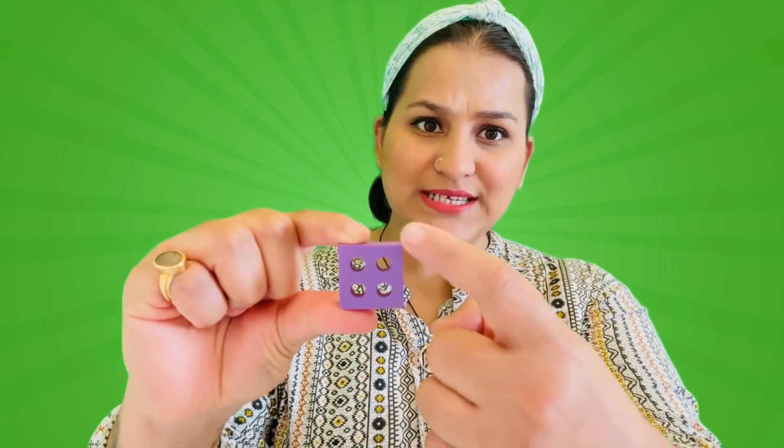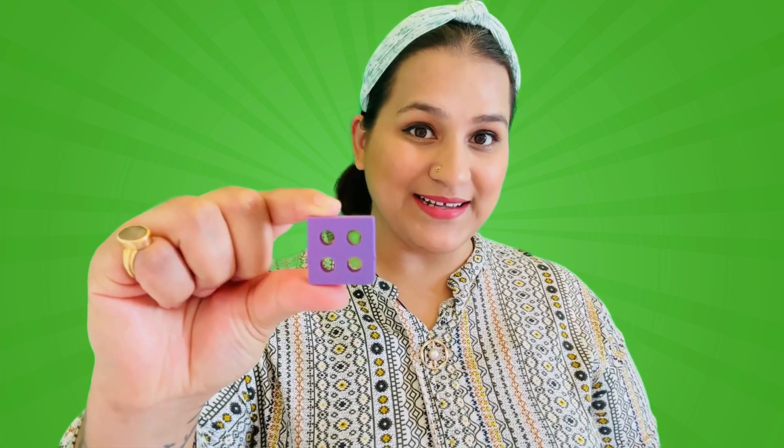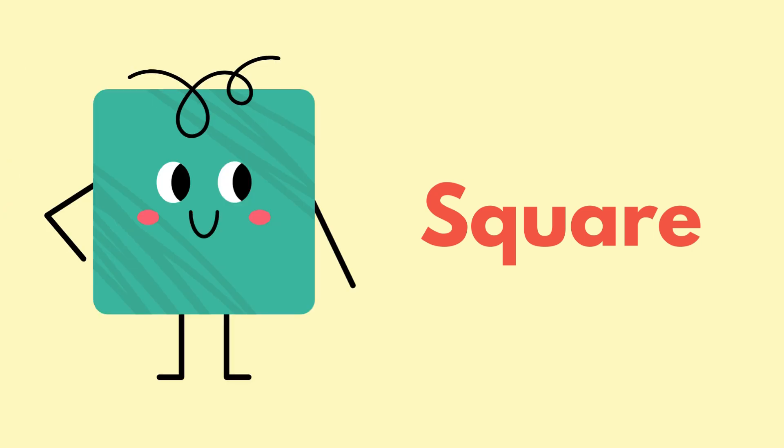Let's give it a try together! Hmm... What shape is this? It has four equal sides. Can you guess? It's a square!